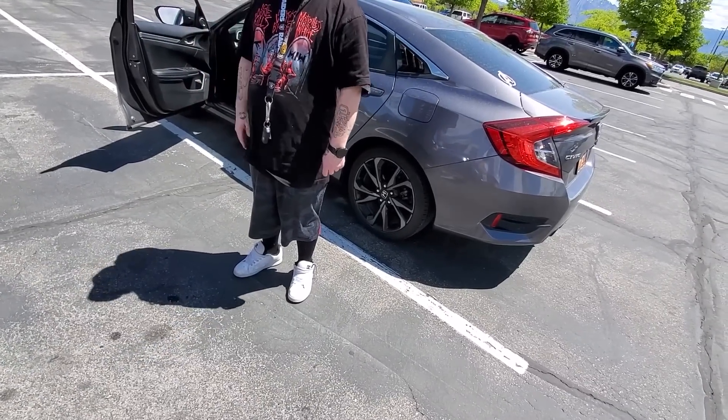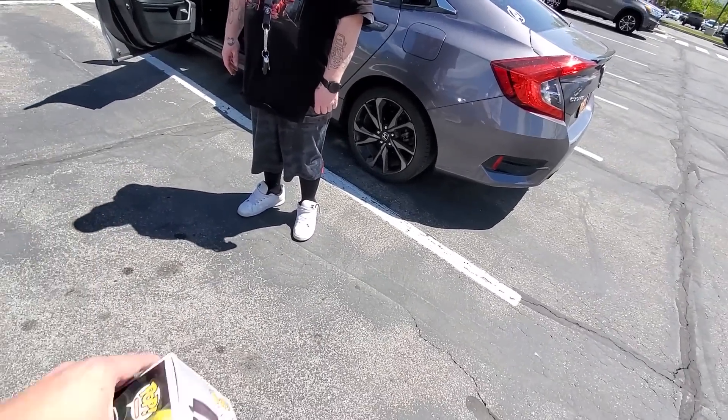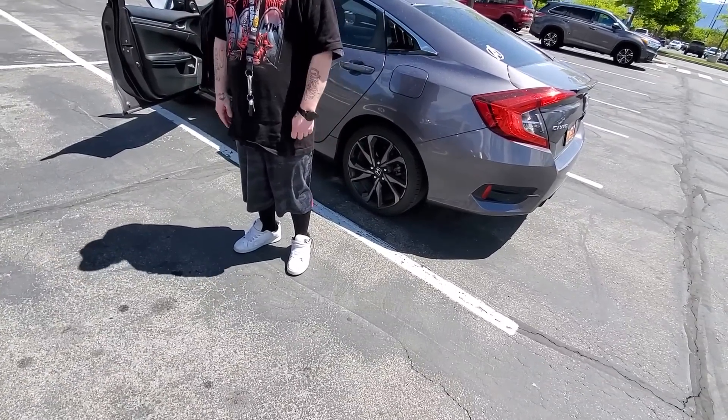He hadn't brought any of the other pops with him. He said he'd message me if he decided to sell them, and that Sunday's the day of rest — you've got to rest up. He said he'd let me know.